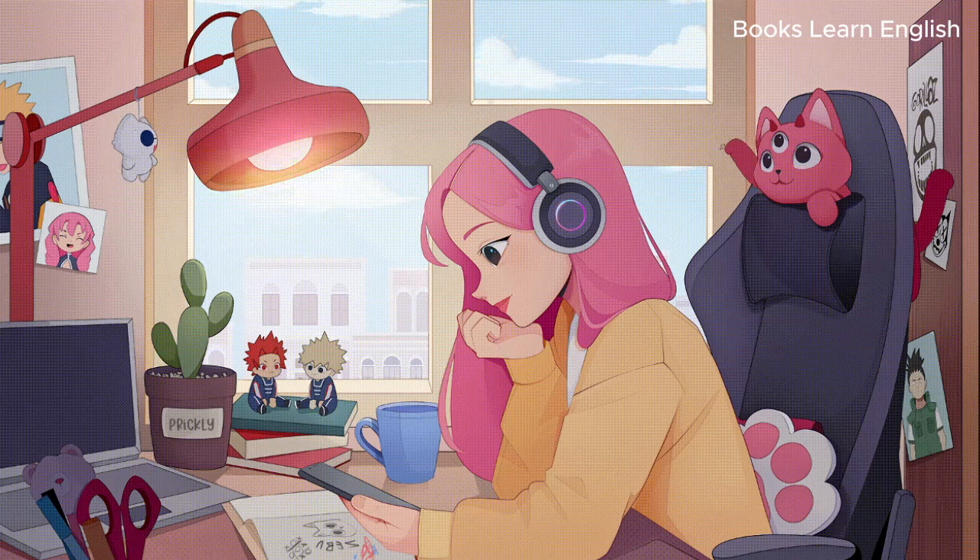Good morning. Total Insurance, Judy speaking. How may I help you? I recently shipped my belongings from overseas back here to Australia, and I took out insurance with your company. Some items were damaged during the move, so I need to make a claim. What do I have to do? First I need to get a few details. Can you give me your name, please? Yes, it's Michael Alexander. And your address, please? It's 24 Manly Street, Milpera, near Sydney. M-I-L-P-E-R-R-A.